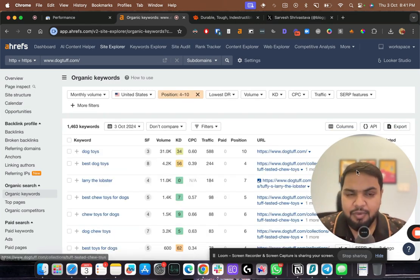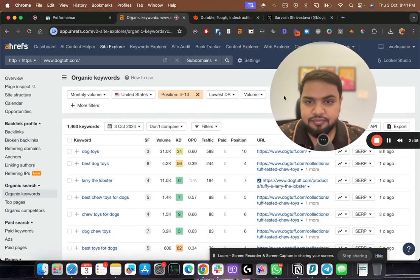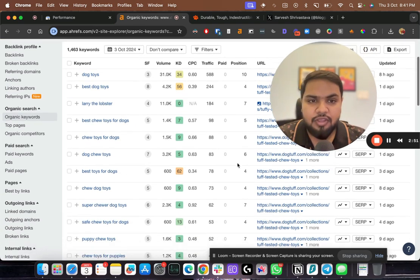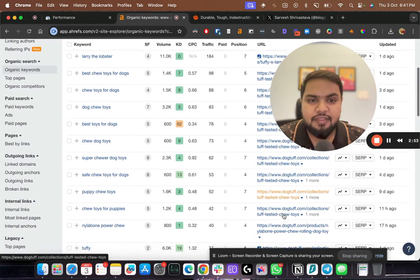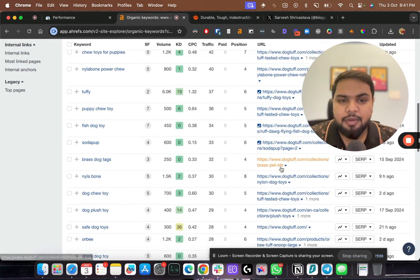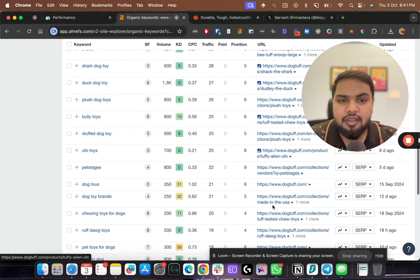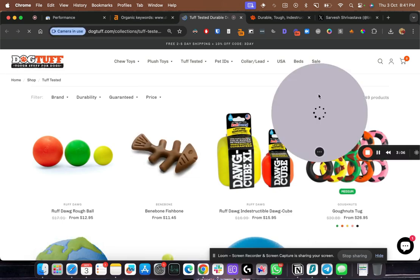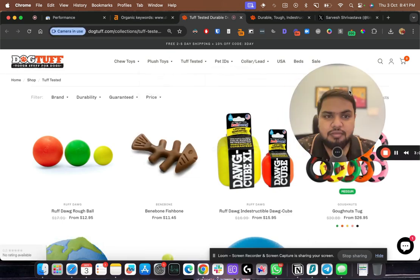Filtering the list for positions four to ten, you can see keywords like 'best chew toys for dogs' and 'dog chew toys' — a lot of collection pages are showing up. I can see one URL coming up repeatedly. I'll open one of these pages — this is a collection page.